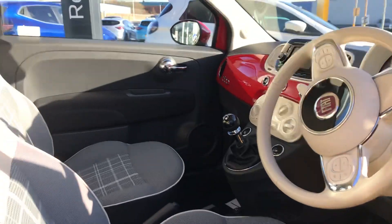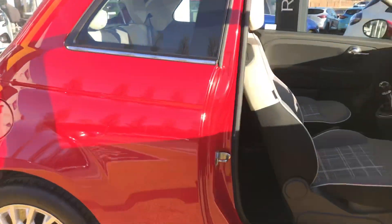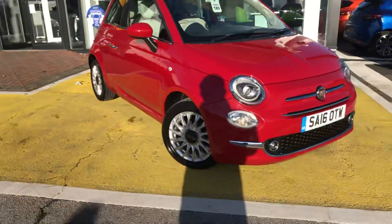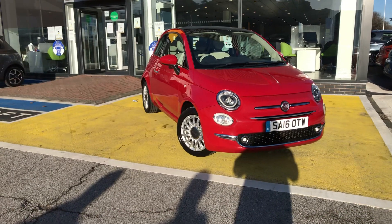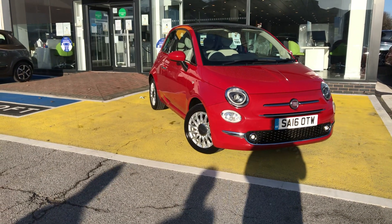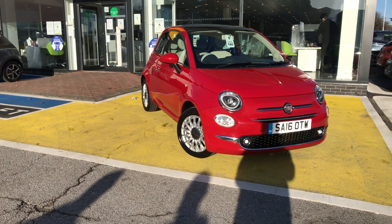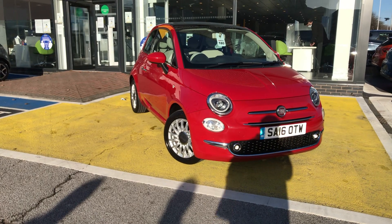Lovely interior. As with all Renault Dacia sold under the approved used programme, we offer a minimum of three months warranty on all non-franchise vehicles. Thank you very much for watching the video.